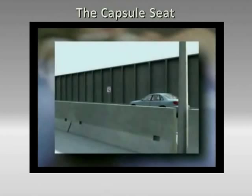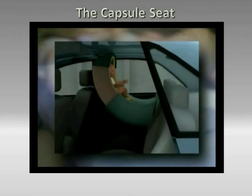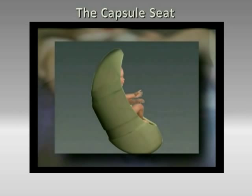The capsule seat provides extraordinary protection during an automobile accident. In a frontal impact, the seat rotates away from and absorbs the crash energy. In the moment of impact, the child is repositioned deep inside the energy-absorbing capsule and rotated away from the collision impact.